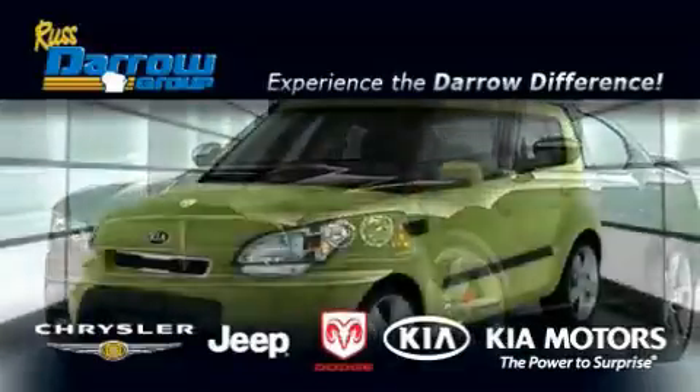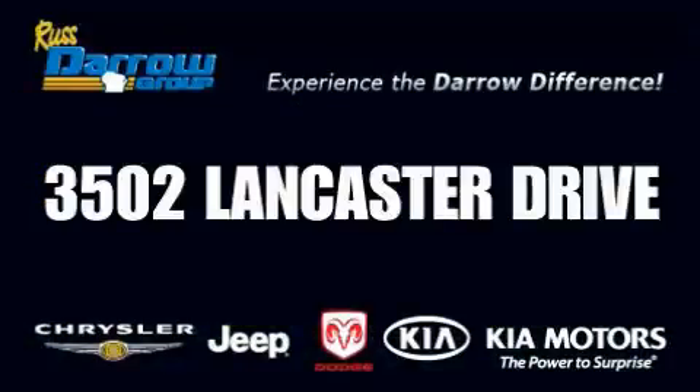Get the Darrow difference today, only at Rust-Aero Kia Chrysler Jeep Dodge Madison. Rust-Aero.